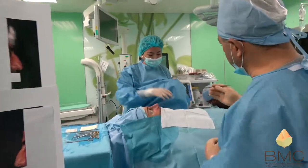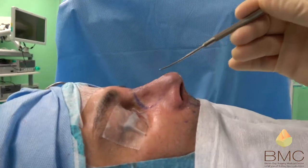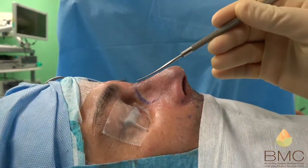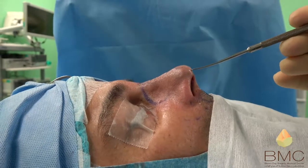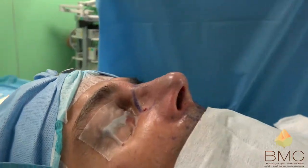As you can see, the patient now has an extremely nice profile. We performed hump reduction, adequate nose and tip projection, definition, narrowing, and elevation.